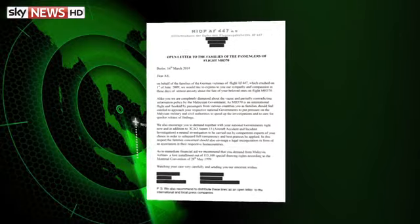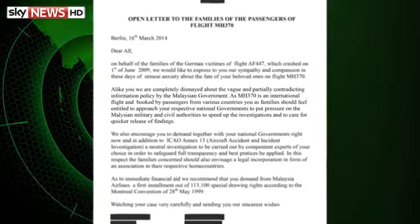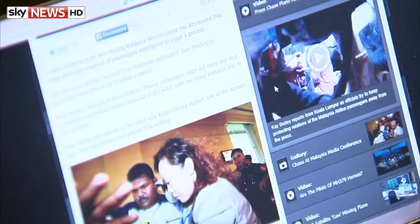Some of the Air France families have written an open letter to those waiting for news of loved ones on the Malaysian airliner. 'We obviously feel a lot of empathy for them — we understand their situation pretty well,' said one. They advise that while it's still early days, the families need to count on those they love, organize themselves, and form some kind of association to defend their rights and push for the information they require.